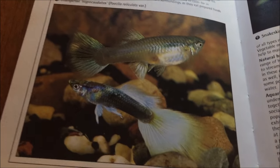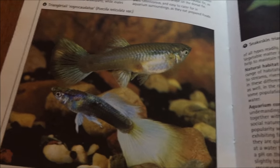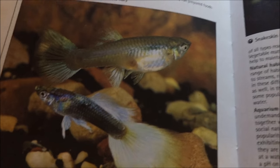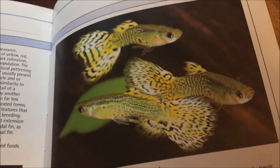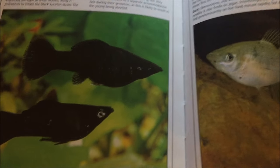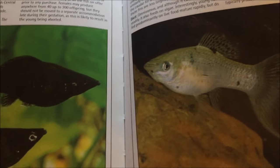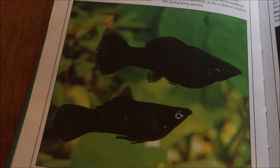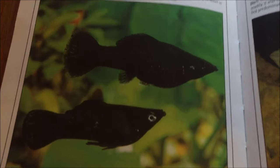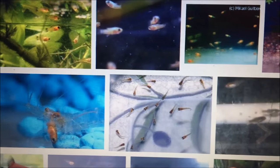If you are unaware of what a livebearer fish is — a livebearer fish is a type of fish that has eggs developed in its stomach and has the babies live. Unlike any normal fish, livebearers produce offspring that are not eggs; the eggs develop in their stomachs, and when they're ready to come out after about 30 days, they will come out as fry.